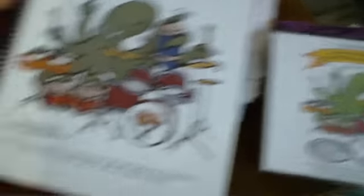We also wanted to let you know that Rick has a book out, Advanced Coordination for Drum Set and Hand Percussion, that is paired with a four CD audio disc.